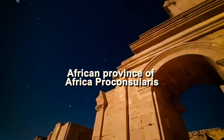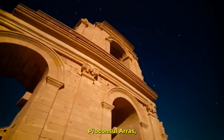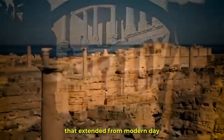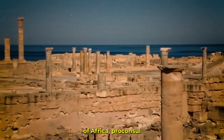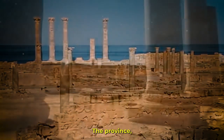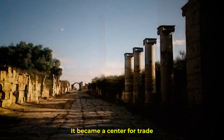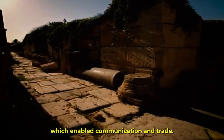Africa Proconsularis — gateway to the Sahara. The Roman Empire gave enormous importance to the African province of Africa Proconsularis, where we will make our final trip. Africa Proconsularis was a thriving and prosperous province that extended from modern-day Tunisia through parts of Libya and Algeria. The strategic position of Africa Proconsularis was one of the main contributing factors to its significance. Located on the Mediterranean coast, it served as a crucial crossing point between Europe and the enormous Sahara Desert, becoming a center for trade and cross-cultural interchange thanks to its ports.